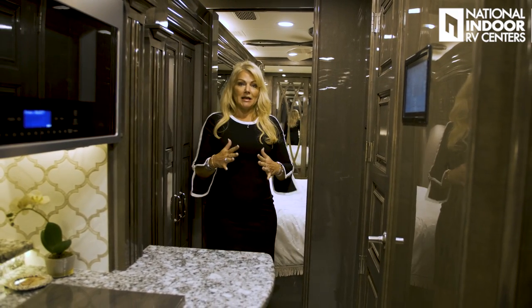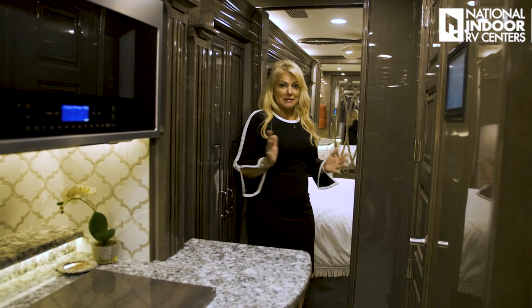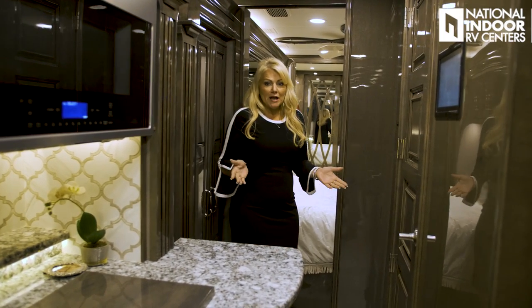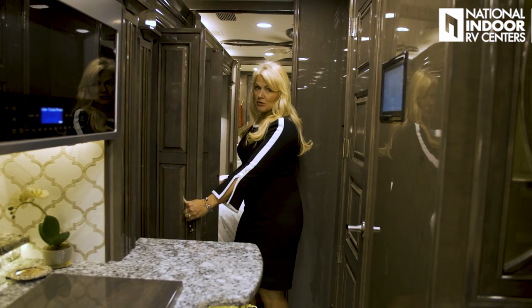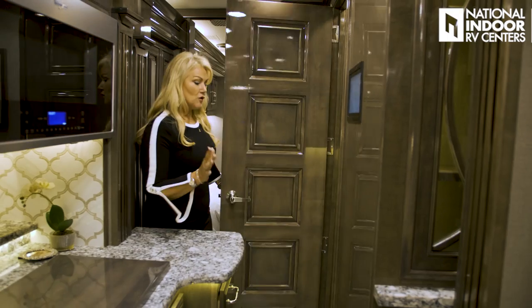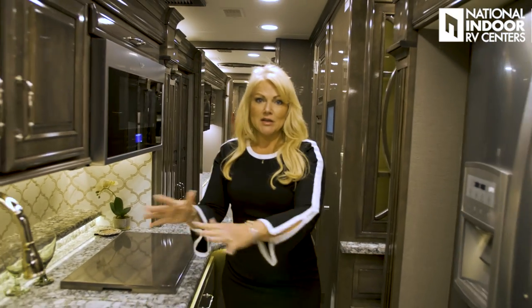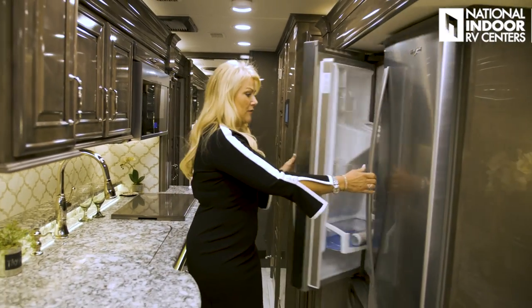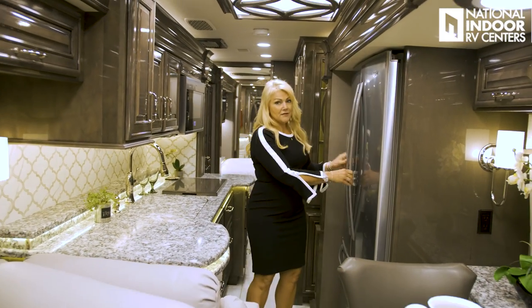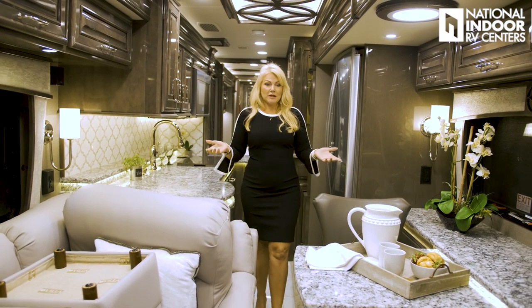I wanted to show you the 45B with the slides in. I could easily get to my king bed and sleep on it if I don't want to take my slides out — say I'm just at a rest stop overnight. I can still get into my pantry, my half bath is fully accessible, and so is my kitchen, so I can use all my kitchen space and open my refrigerator all the way. Very easy if I want to be cooking or working in the kitchen while we're going down the road. There's also a nice amount of space in the living room area as well.